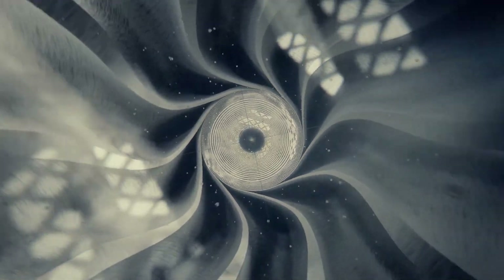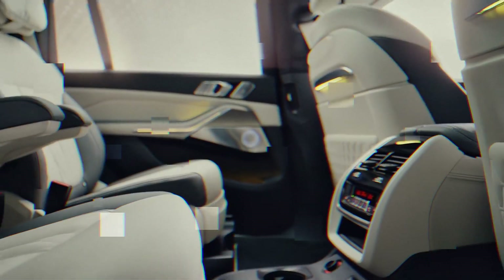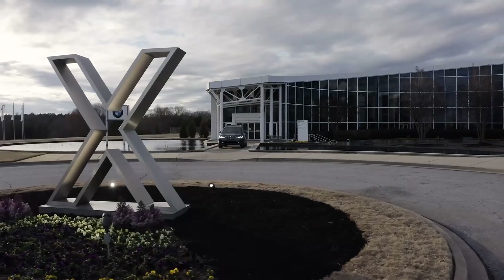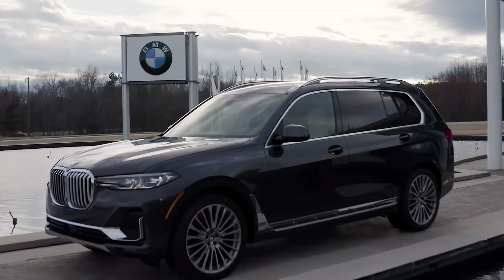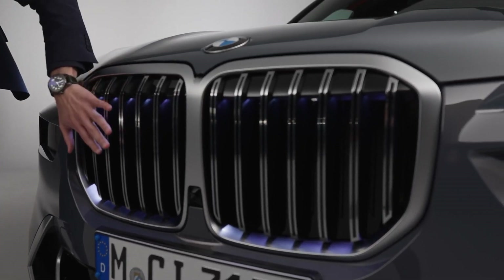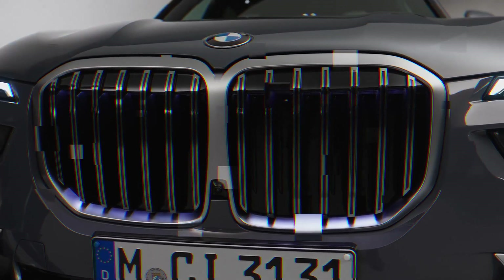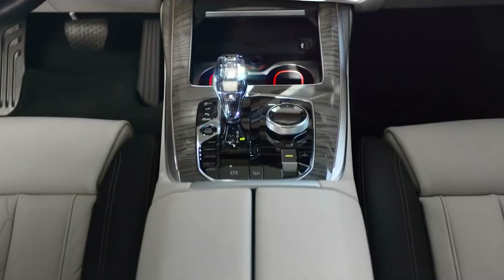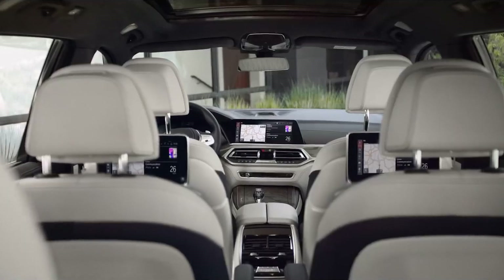The current generation of the popular Bavarian crossover has already dropped off the production line since 2018, and now it's time for a comprehensive redesign. The BMW X7 2023 is the company's first crossover model designed in the new corporate style. The flagship crossover received a facelift and will go on sale in autumn at a price starting at $78,845, as reported on the official website of the German brand.